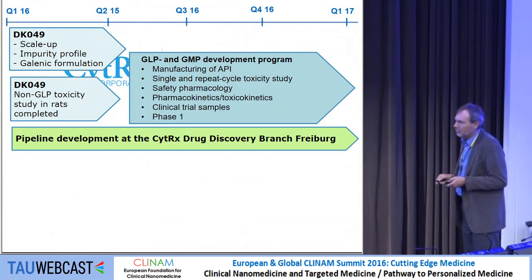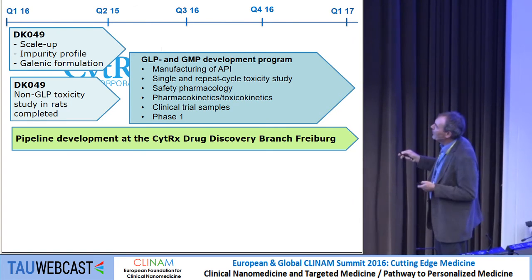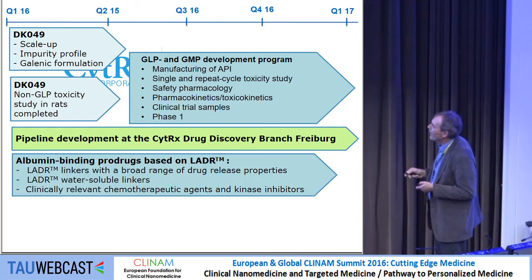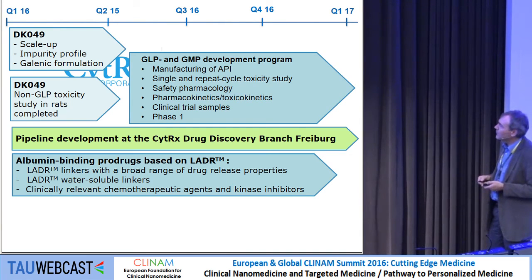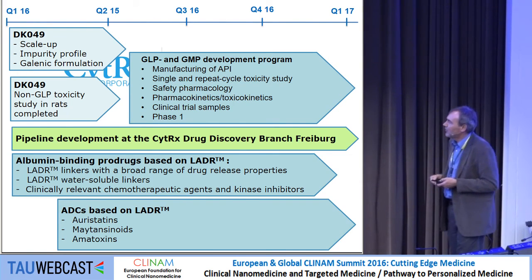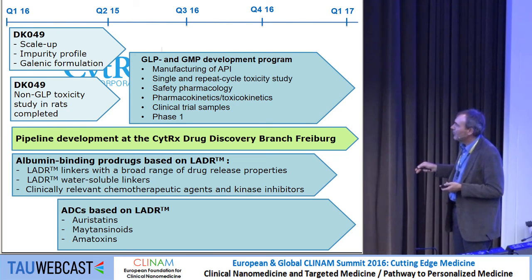We are in the process of tech transfer of DK49 to vendors producing this drug under GMP, then we will go through the typical process to get a drug into Phase 1. We are continuing to expand the LADDER technology and applying it to chemotherapeutic agents and kinase inhibitors, and it's also being assessed for developing antibody drug conjugates with highly potent drugs.